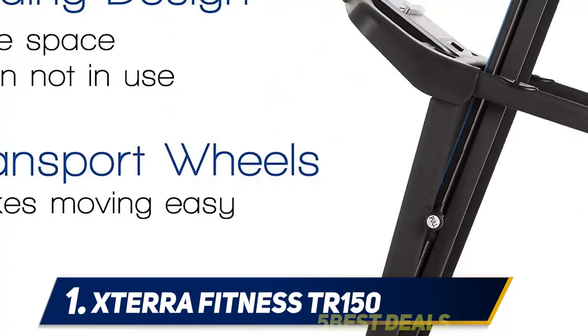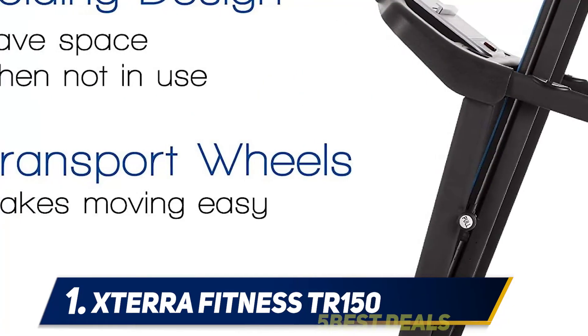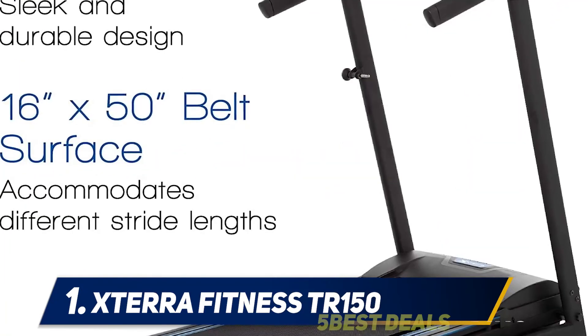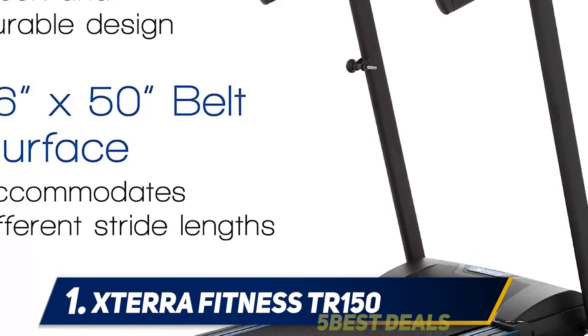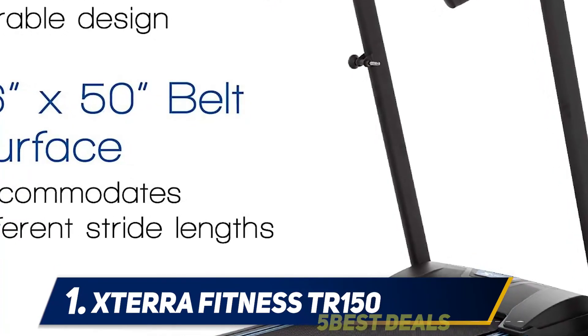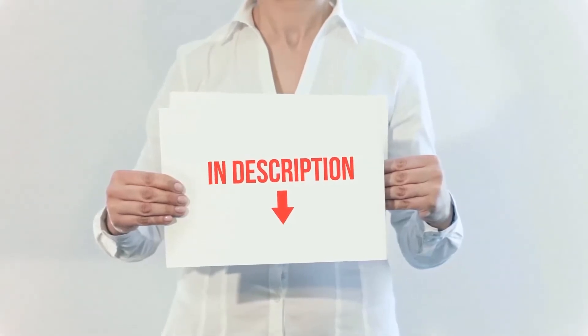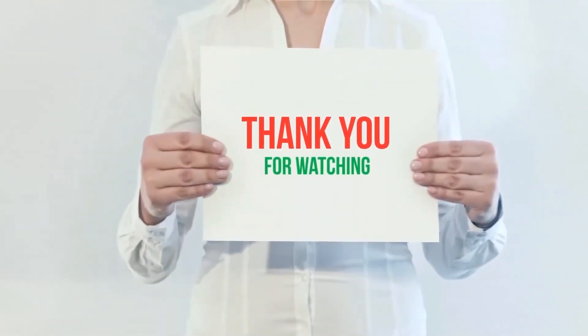All the features are of good quality. However, when you run very fast, the treadmill may make some noise, which is pretty annoying. So I recommend this treadmill for beginners who do not intend to do intense workouts. I have included the product links in the description — you can check them out for more information and the latest price.